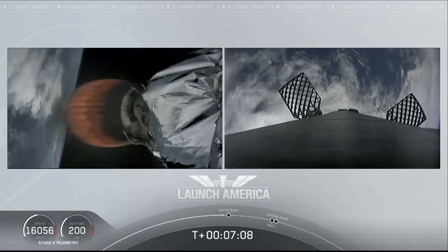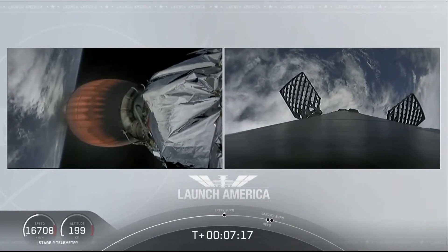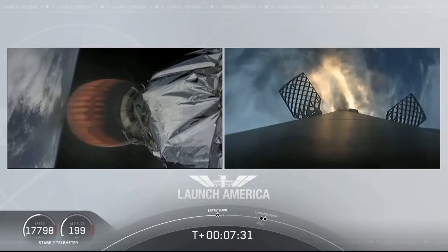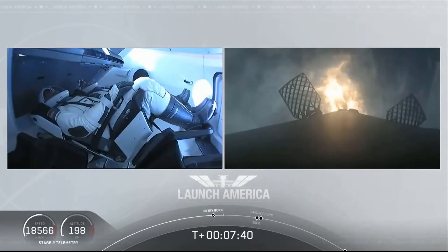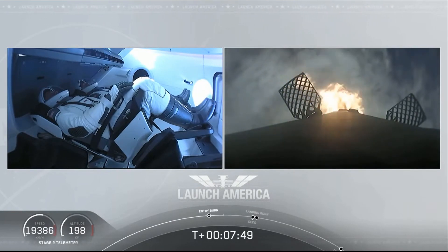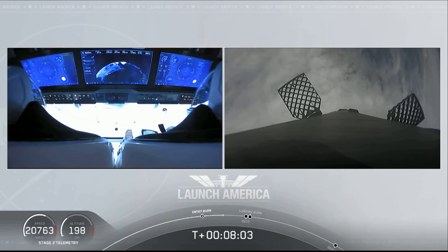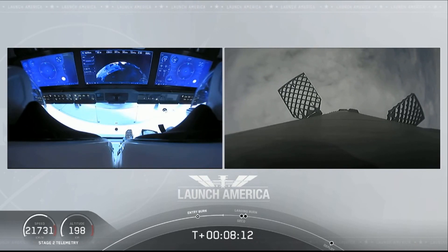Just about 10 seconds away from the first stage starting its entry burn — on your right screen we should be able to see that view live. Stage 1 entry burn started. Acquisition of Signal. FTS is safe. This burn lasts about 36 seconds. We're just about a minute away from SECO, with a number of events happening in rapid succession: second engine cutoff, then Stage 1 landing burn shortly after. Bob and Doug on the left screen — you can see the displays they are seeing themselves right now, experiencing their highest G-force, the counter ticking up to about 1.8.